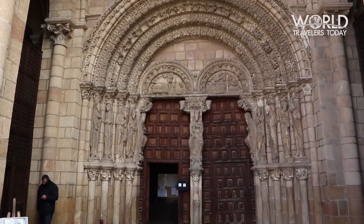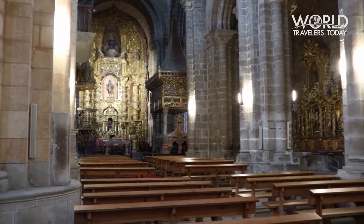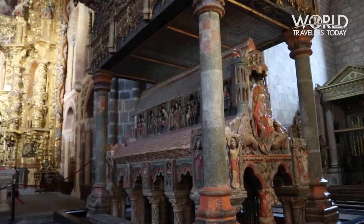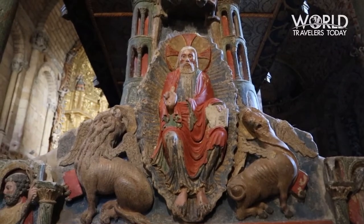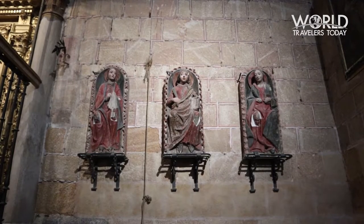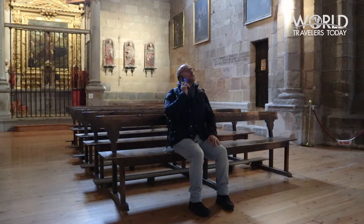The Basílica de San Vicente is one of the extra muro churches, which means churches outside the city walls. Construction of the basilica began in the year 1175, and its name comes from one of the three Christian martyrs — Vicente, Sabina, and Cristeta — killed by the Romans.